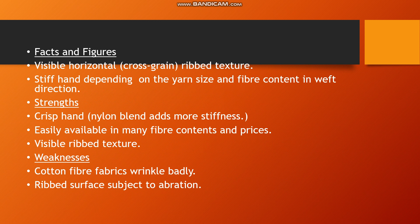Poplin has a visible horizontal ribbed texture, identified by the yarn and fiber content. It is visible in the weft direction, giving it a slightly stiff hand feel. The yarn structure affects the fabric's overall feel and strength.